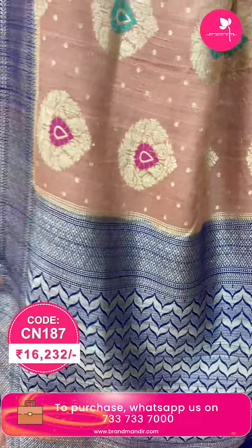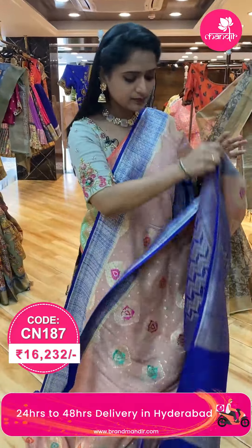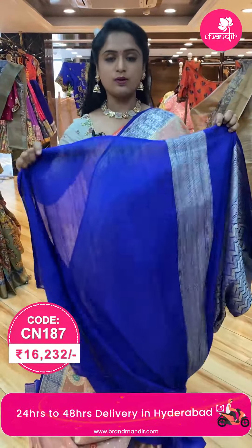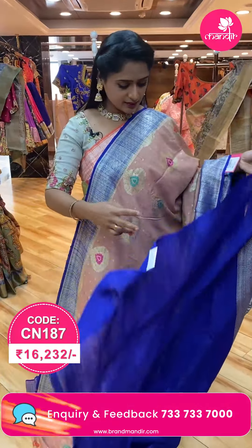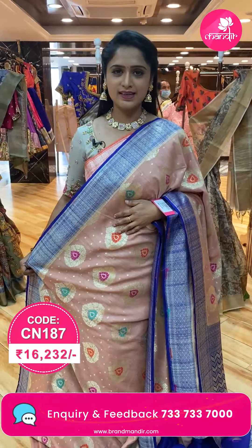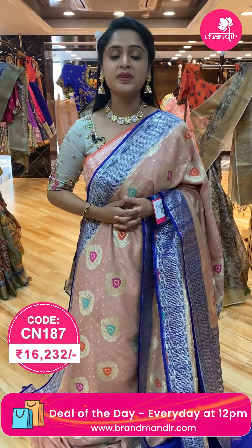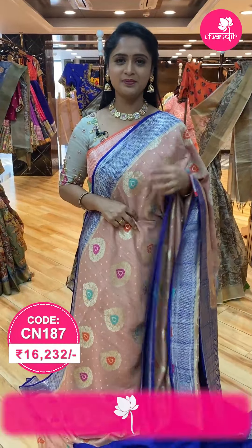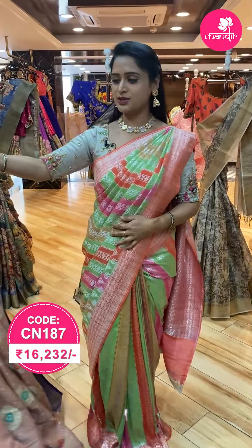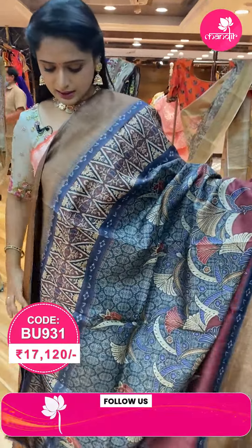Zigzag lines on the pallu with silver zari, and a contrast blouse — a very beautiful combination. For full details, send a screenshot to 7337337000. You can also purchase sarees from China with a global courier service option, but COD is available in Hyderabad only. Next beautiful saree.